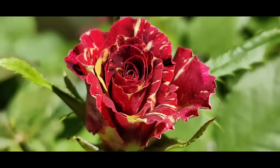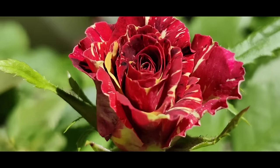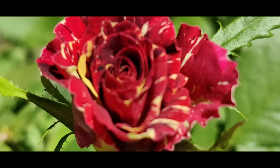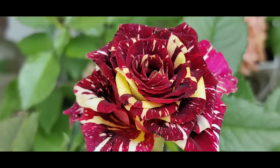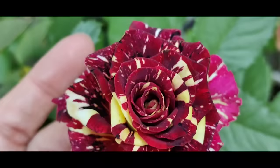Then we have an Abracadabra opening up, and it's so nice that it has this constant variegation. Sometimes when you purchase it, it starts to bloom and gives you just a simple red rose. So it's nice that this one keeps enchanting us — so beautiful, how full of stripes it is, almost black-red with yellow.